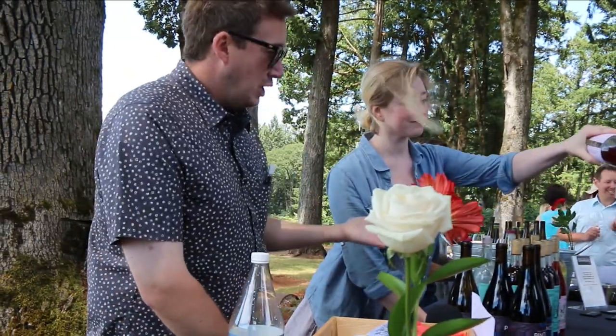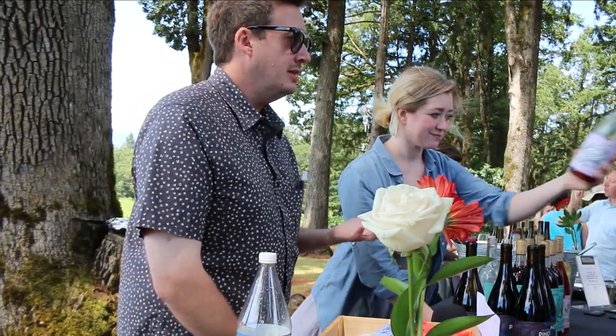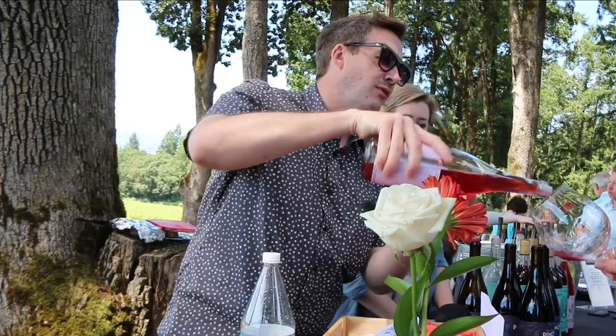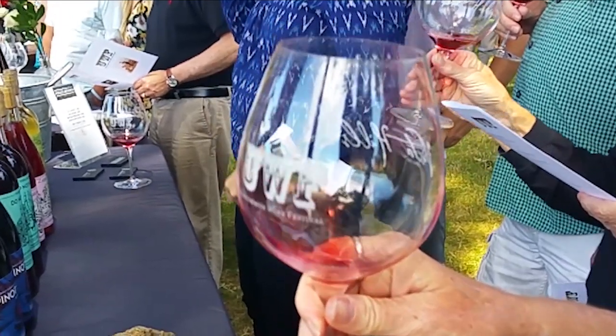Like the white wine, this Rosé is native yeast fermented, fermented in barrel. This is a very different style of Rosé than others you might try — a little bit richer, a little bit fuller. There's a very slight little bit of effervescence to it. It is very rocky and chalky and minerally, and I attribute that to growing in very, very harsh material.